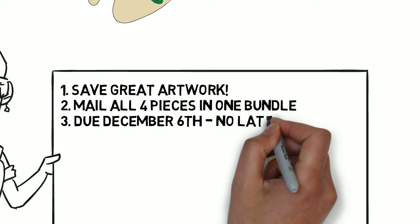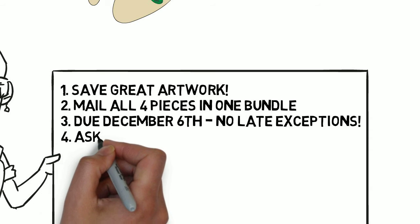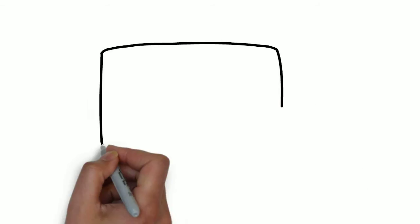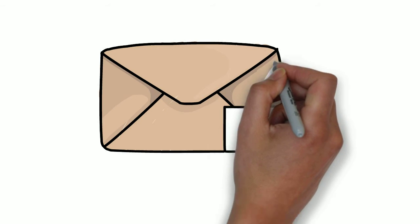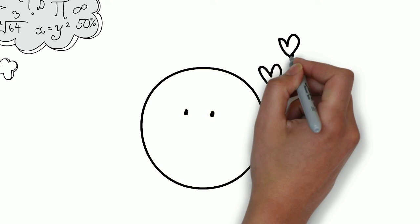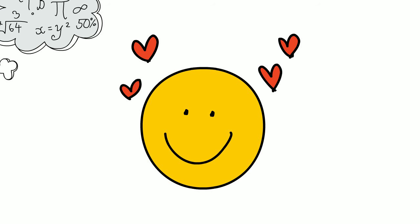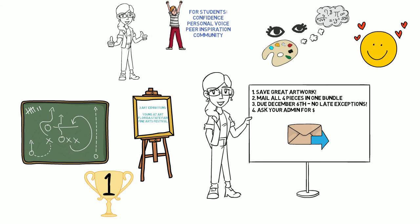Along with designing your mailing envelope, I also have a letter for your administration so they will pay for the entry fee for the Fine Arts Festival. I have map boards so that you can easily map your artwork for each contest, and just a few reminders for the online registrations. Thank you so much for all that you do with your students and your program. We know that we are making a difference in these students' lives, and we just need to show it to others. Thank you for listening and advocating for the arts!